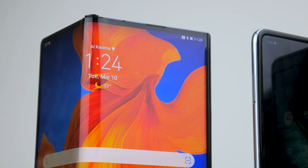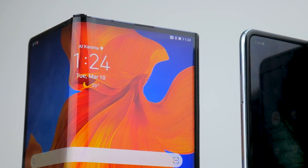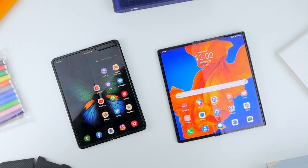That wraps up this one. While the Fold is currently available for 7,399 dirhams, the Mate XS is up for pre-order starting 15th March with a local retail price of 9,999 dirhams. Let us know which device you'd prefer down in the comments and why. Thanks for watching — this was Vabhuv, and I'll see you in the next one.